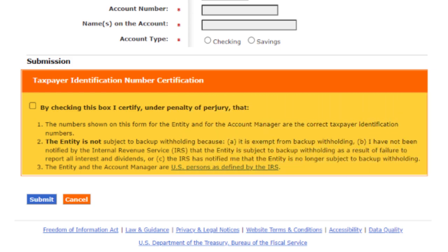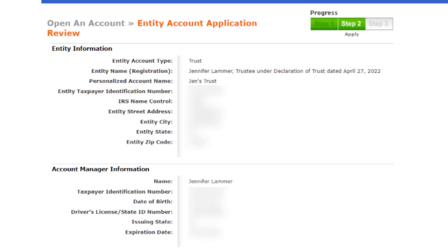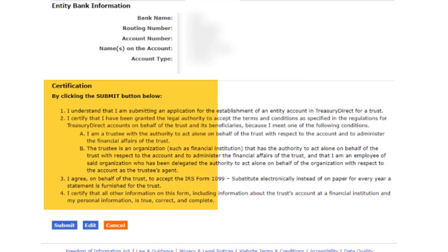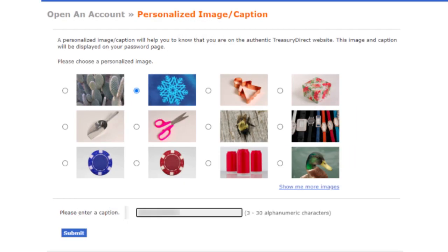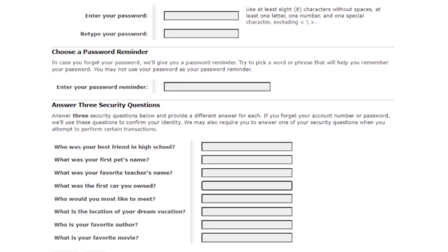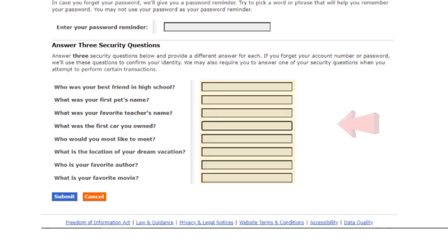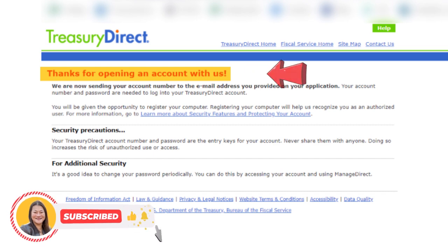Now I'll read through the taxpayer identification number certification and check the box to agree to all the details, then click Submit. On the next page, I'll make sure all the information I entered is correct. If I need to change anything, I'll click Edit to go back. Everything is good to go, so I'll click Submit. Now I'll choose a personalized image and caption and click Submit. Then I'll choose a password, password reminder, and three security questions with corresponding answers, and click Submit. And voilà — I've opened my trust account with Treasury Direct, and hopefully so have you. Go ahead and check your email now to see what your new account number is.